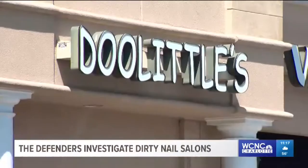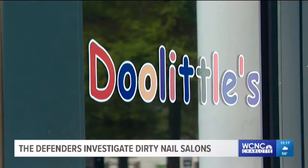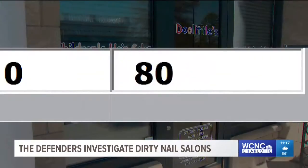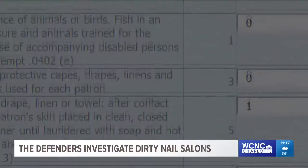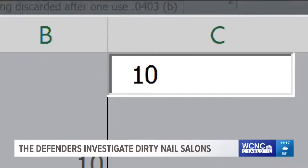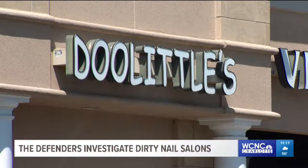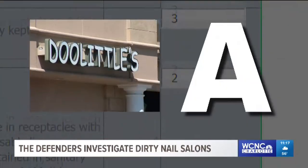Another salon that got a grade below a 90 was a children's salon called Doolittle's. At the time of the inspection last year, Doolittle's got an 80, just barely a B. According to these reports, state inspectors say the kids' salon got dinged 10 points for not having clean equipment. Doolittle's has since been re-inspected and has an A.